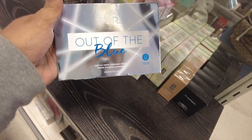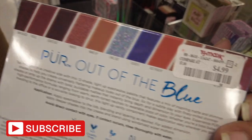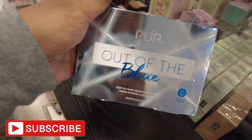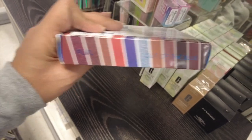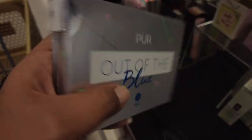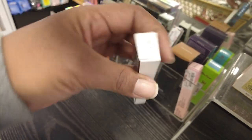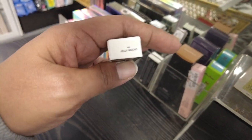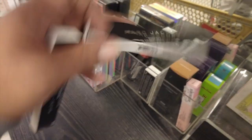We do have a Purr Out of the Blue Eyeshadow Palette for $4.99 — I like the quality of their makeup. It looks pretty big — I might get this for the girls. And we do have some Marc Jacobs Highliners — I've actually heard amazing things about these. This is the shade Jelly Much for $9.99 — and both are Jelly Much.